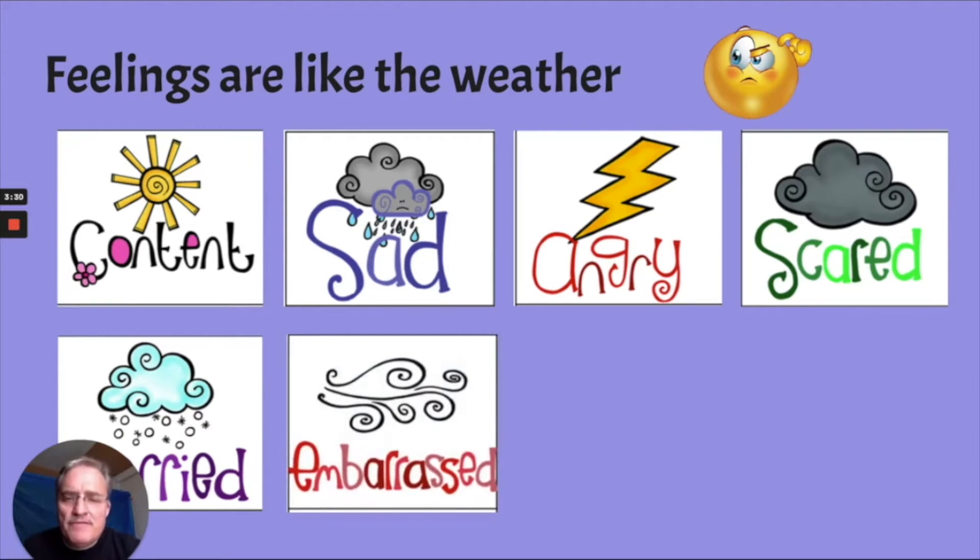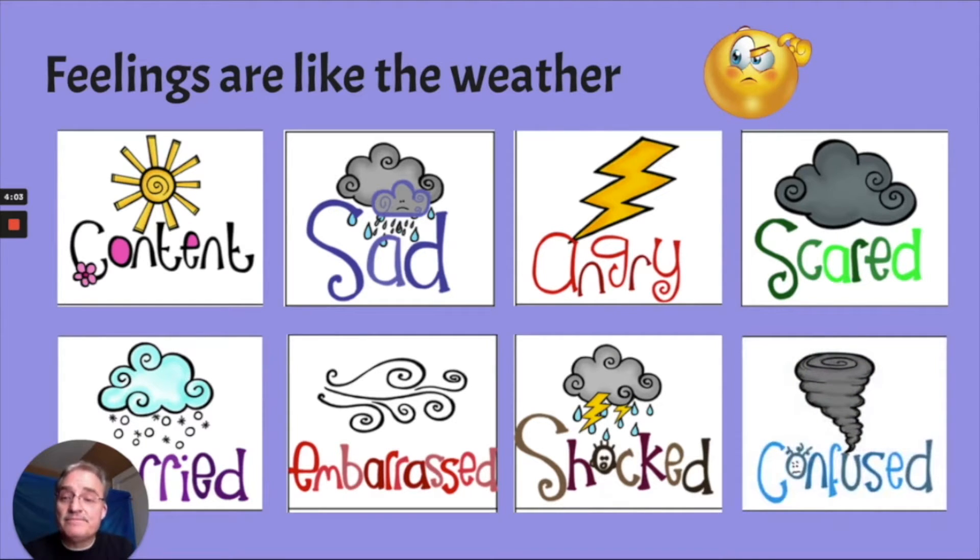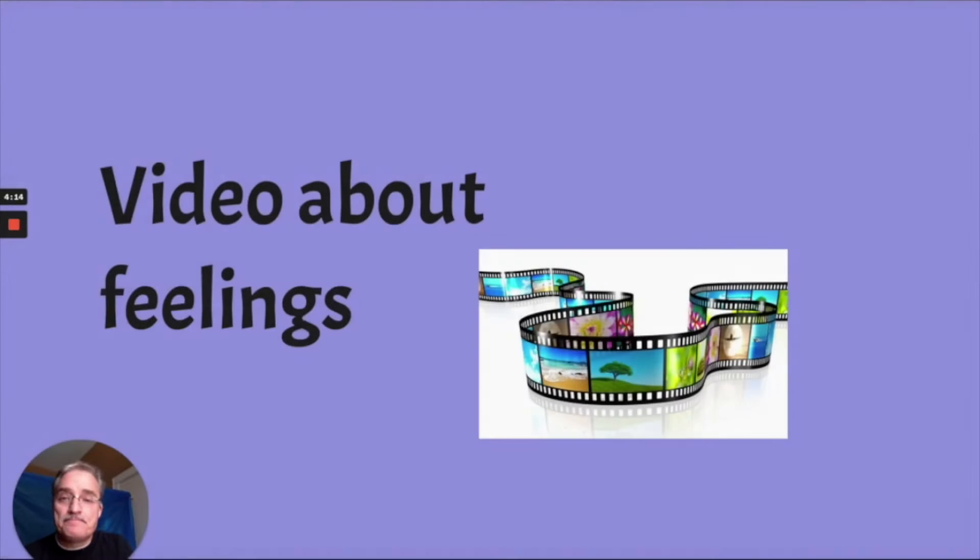They have a picture of the wind blowing for embarrassed. Embarrassed is one of those feelings that none of us likes to feel — it's when someone laughs at us or makes fun of us, it makes you feel really small and you just want to disappear. You want to be so small that you could blow away with the wind. Shocked is kind of like rain, lightning, thunder, a big storm — you're just surprised and shocked. And the last one, confused, is kind of like a tornado or a hurricane. You're spinning around and you don't know where you're going to land or what's going to happen next. Now I'm going to show you a video about our feelings and how they match the weather.